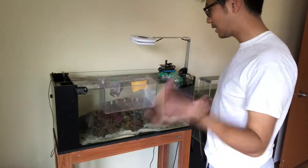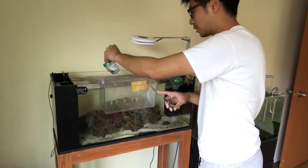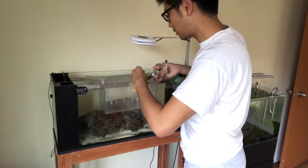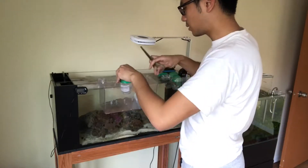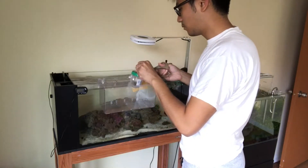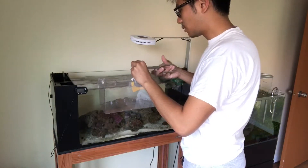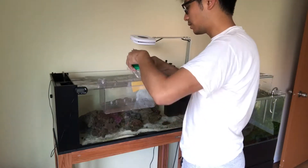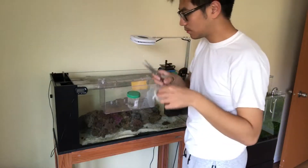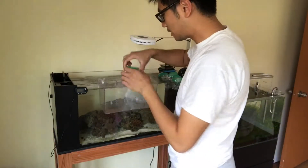We've floated the corals for the past 15 to 20 minutes. Now I'm going to unpack them into this little container and take some water from the tank and pour a very small amount in. I know a drip system might be a little easier on the corals, but it seems like a lot of work and I can't find a good tube for that. This is kind of how I've done all my coral acclimation in the past — I think it'll be fine.